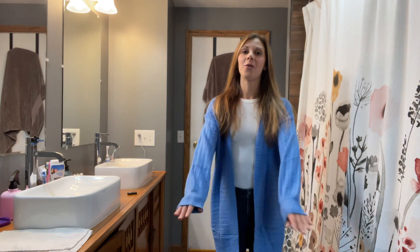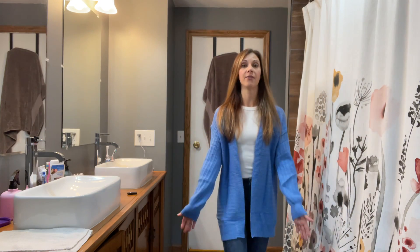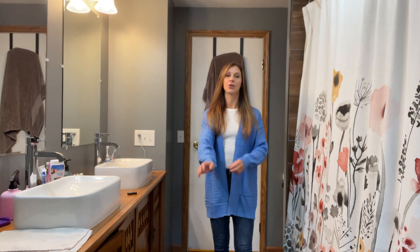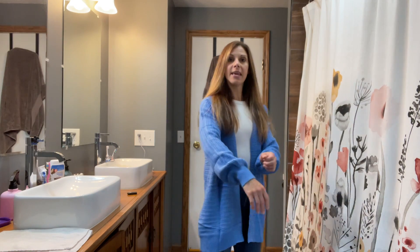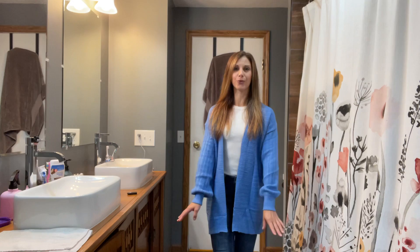I wanted to point out that the sleeves are a little bit longer, which I really love. They're not so long, but you can see that they do cover the wrist, so you're not going to have to worry about short sleeves here, and they give a really beautiful pucker just like that, which is great.